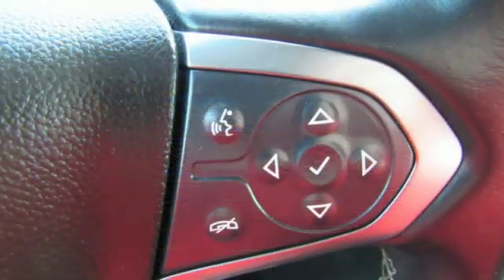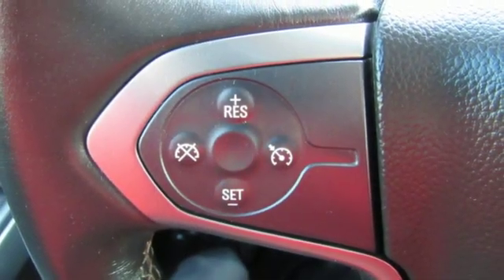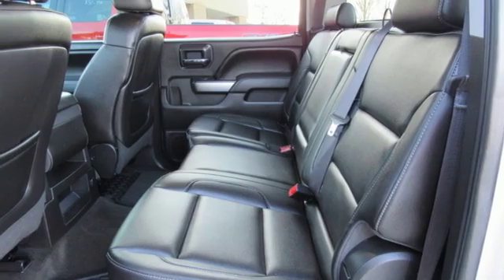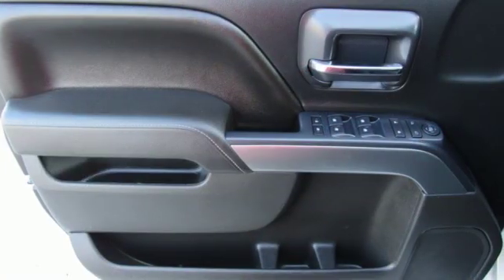Automatic transmission, gas pressurized shocks, Ecotec 3 engine, aluminum wheels, Bluetooth wireless audio streaming, power heated mirrors, manual tilting steering column, HD suspension, and OnStar Remote Link.